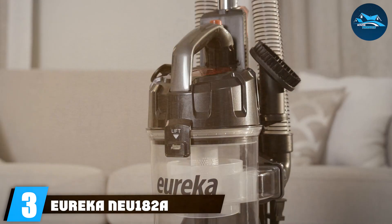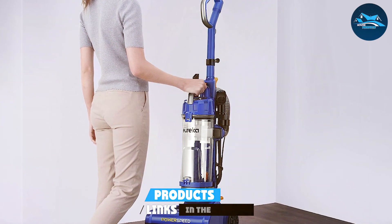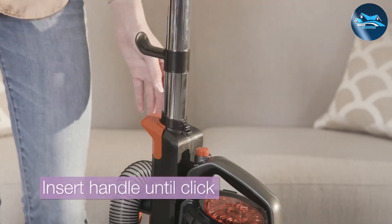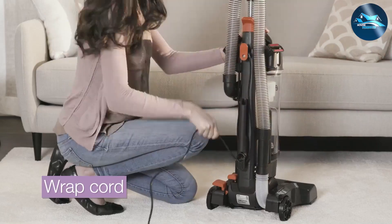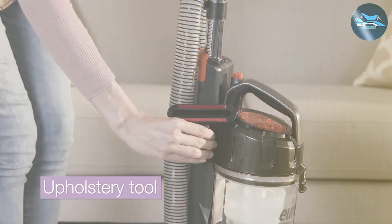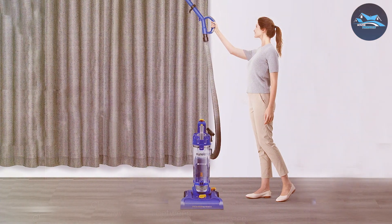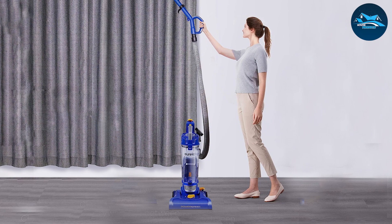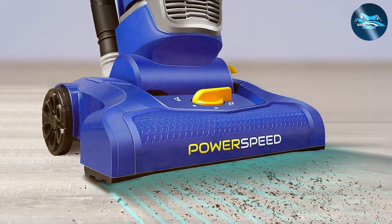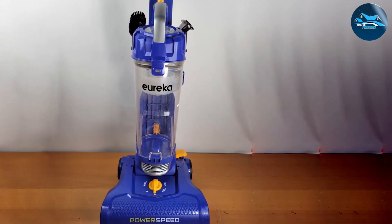Number three: the Eureka NEU 182A upright vacuum cleaner. Eureka's NEU 182A is a marvel in the cleaning world, designed to offer a balance of power and agility, making it an ideal companion for any cleaning task. The adjustable height feature allows it to glide seamlessly across multiple surfaces. Built for deep cleaning, its dynamic motor and brush roll pick up even the most stubborn dirt and pet hair. The five height adjustment settings ensure optimal cleaning on carpets, shag rugs, and hard floors.